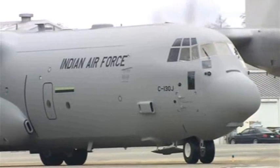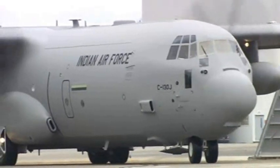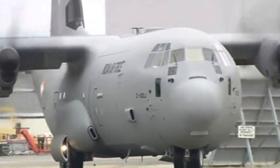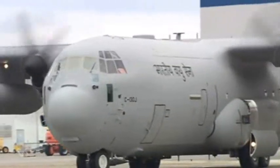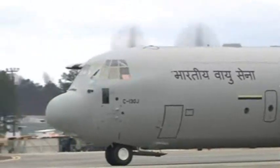The C-130 has a long history as a multi-mission platform, excelling in the art of reinvention. It's been flying for nearly half the history of aviation — a legend created by legendary people, men and women whose careers have been spent making the Hercules better and better.